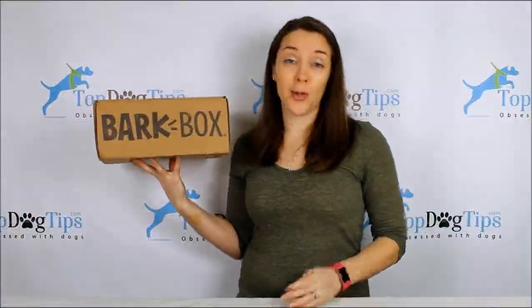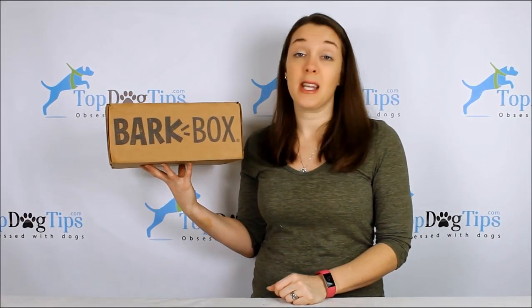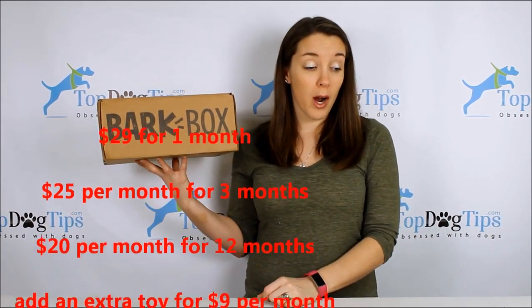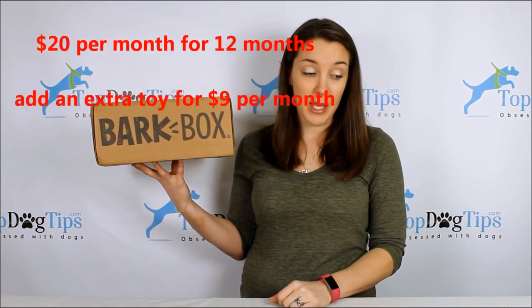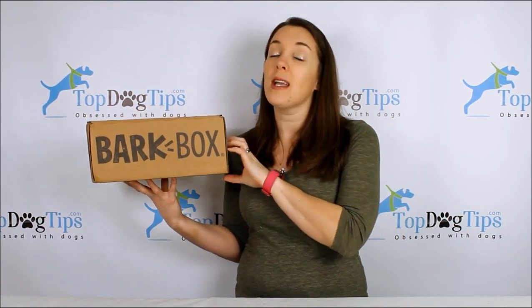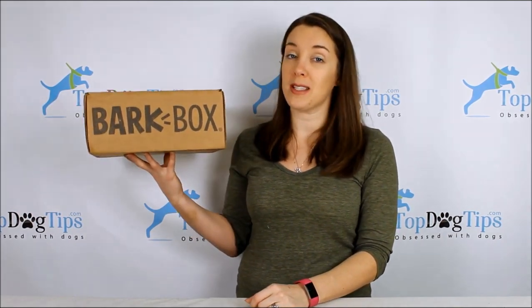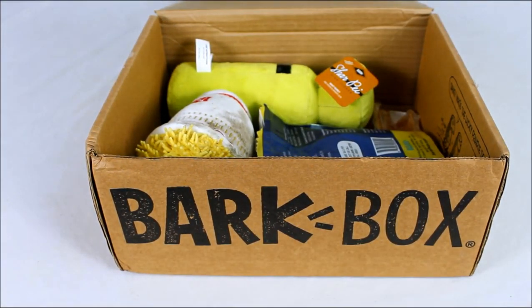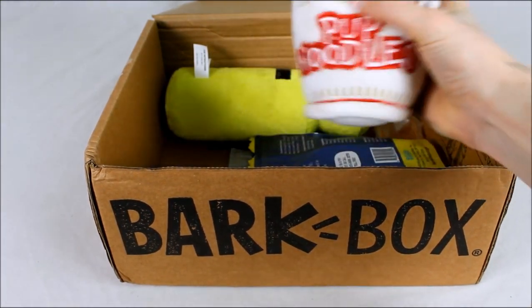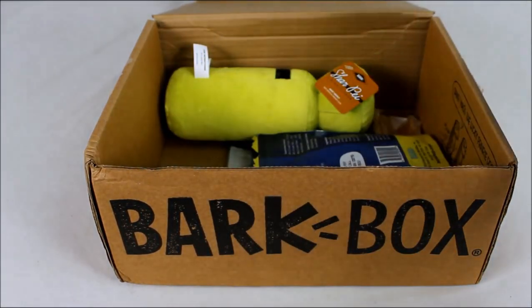Probably the most well-known dog subscription box is the Bark Box, which has been around longer than most on my list. It ranks number eight and is quite affordable — $29 for one month, $25 for six months, dropping to $20 for a 12-month subscription. It has a monthly theme, which makes it my favorite for gifting — themes range from New York to jungle and beyond. This month's theme is college back-to-school. Customization is based on dog size only — I'd love to see more options.